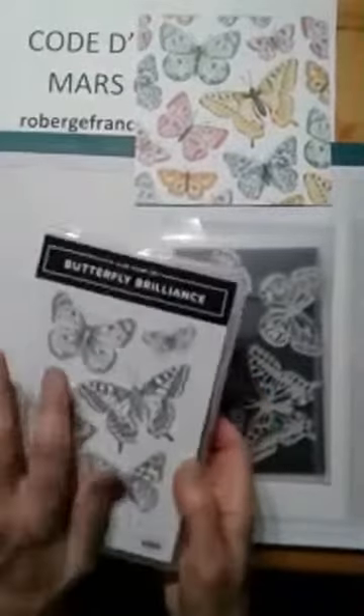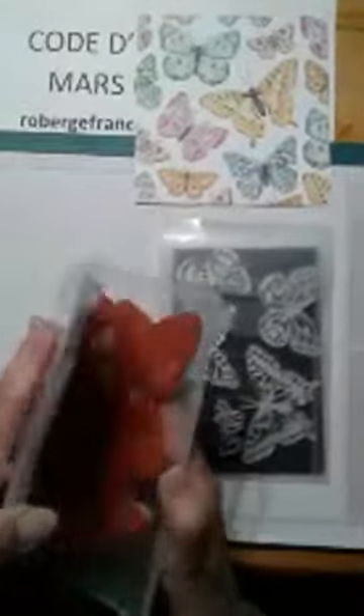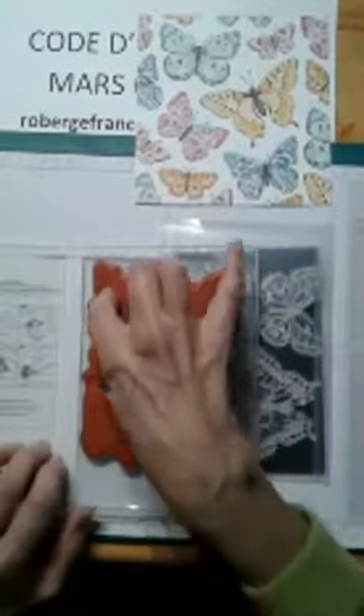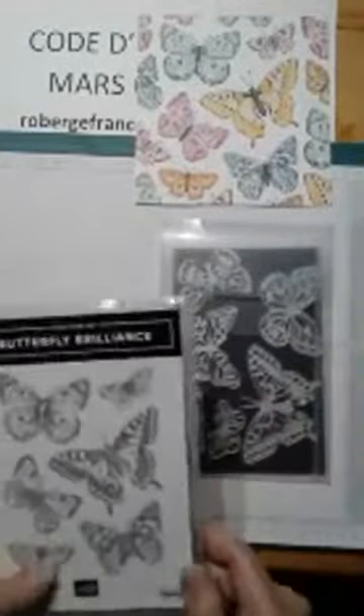Je vais vous montrer le jeu d'étampes. C'est une seule grande étampe avec six modèles de papillons. Chaque papillon vient d'un pays différent — j'aurais dû prendre ça en note, ça aurait été intéressant, mais peut-être que je vous le dirai la semaine prochaine. C'est une grande étampe et on peut se servir du Stamparatus pour l'utiliser.